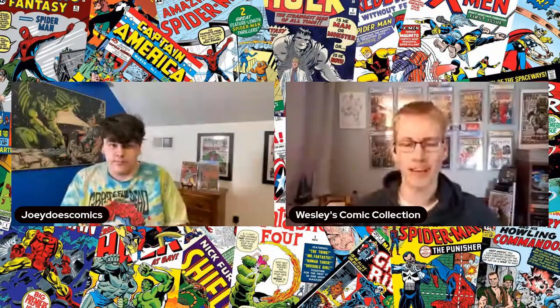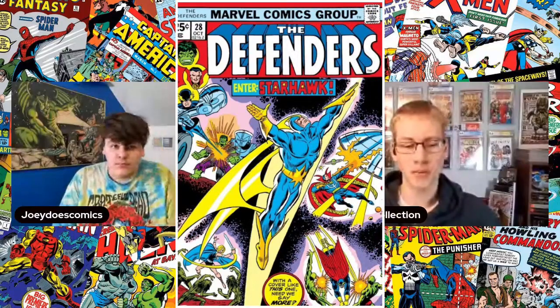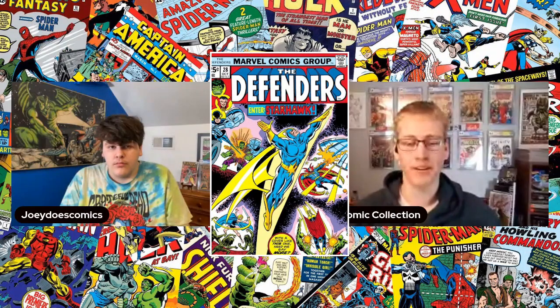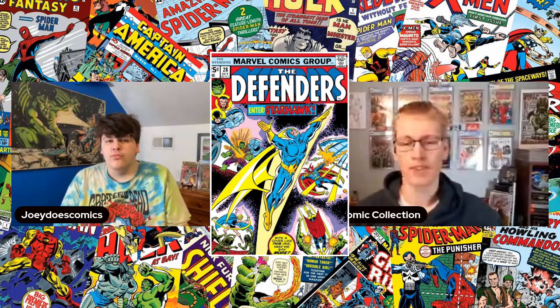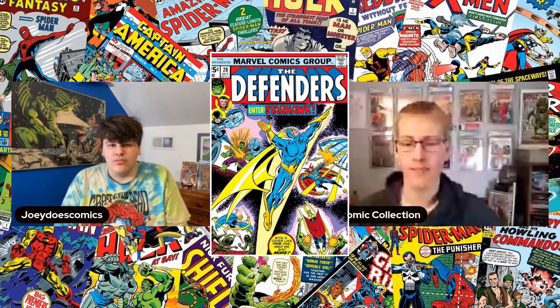Next book up is Defenders #28, part of a two-book set with #27 — which is the first cameo — and #28 being the first full appearance of Starhawk, with an awesome cover by Ron Wilson. Starhawk is an awesome Marvel cosmic character who was part of the original Guardians of the Galaxy team.